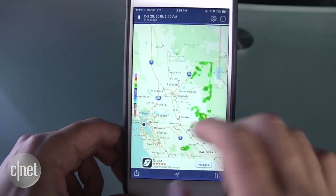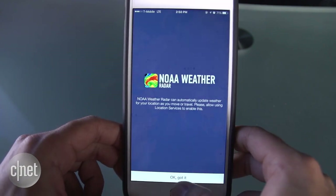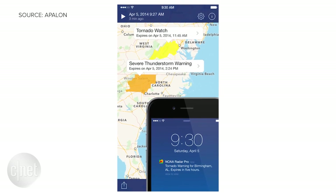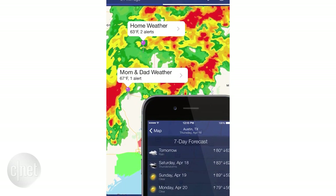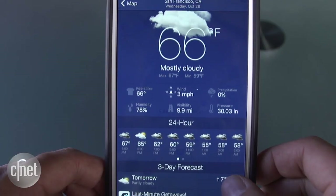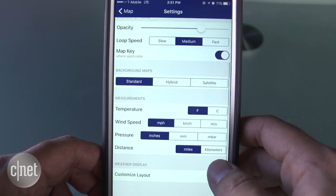If all you want is a simple, no-frills solution to know if bad weather is on the way, download the NOAA Weather Alerts app. The app lets you set custom alerts for weather conditions — first you'll set a radius of up to 100 miles, then choose the alerts you care about. There are plenty of options from tornadoes to snowstorms, frost advisories, and hundreds more.